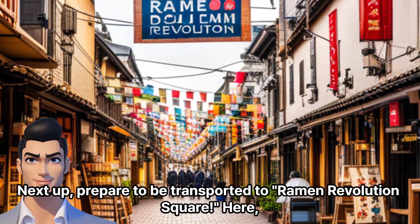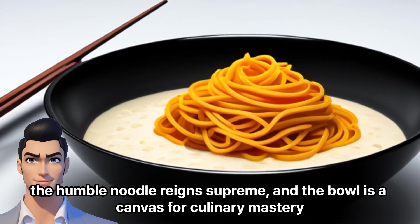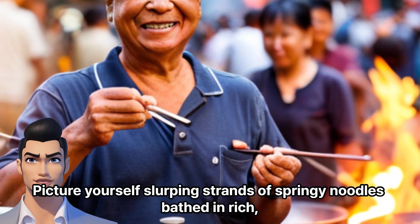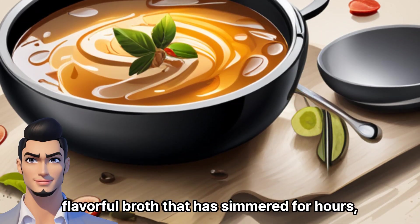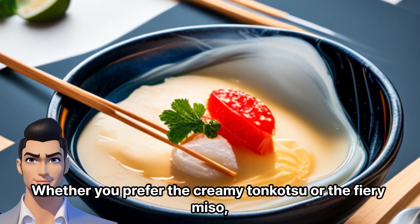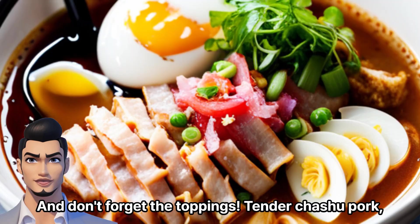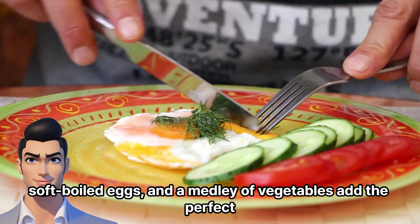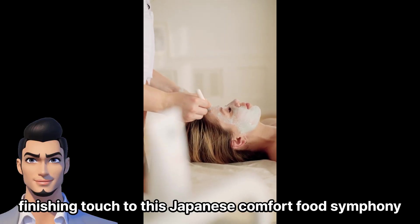Next up, prepare to be transported to Ramen Revolution Square. Here, the humble noodle reigns supreme, and the bowl is a canvas for culinary mastery. Picture yourself slurping strands of springy noodles bathed in rich, flavorful broth that has simmered for hours, infused with the essence of pork, chicken, or seafood. Whether you prefer the creamy tonkotsu or the fiery miso, each bowl offers a comforting hug for your soul. And don't forget the toppings: tender chashu pork, soft-boiled eggs, and a medley of vegetables add the perfect finishing touch to this Japanese comfort food symphony.